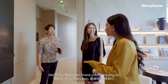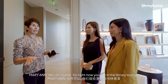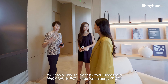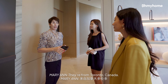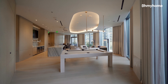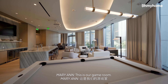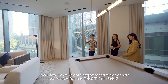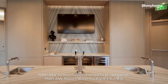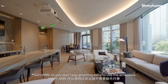So Marianne, thank you for having us. Can you show us around? So right now you are in the Library Lounge. This is where you can wait for your guests. This is all done by Yabu Pushelberg, they're out of Toronto, Canada. They've got all the interiors of the tower. This is our game room. We've got a projector and television here. And there's also a catering kitchen, so this could be reserved for private parties. All these are included in your monthly maintenance, so you don't pay anything extra to use the amenities.